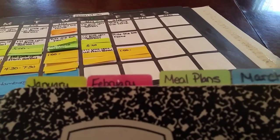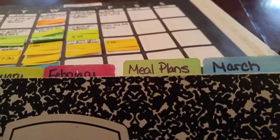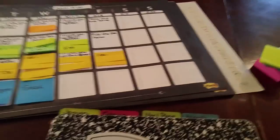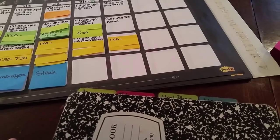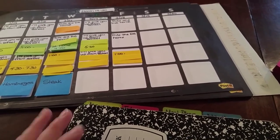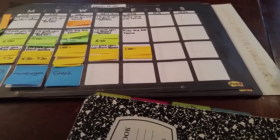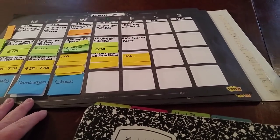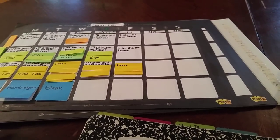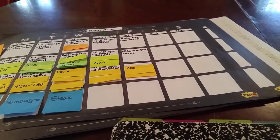Hey again everyone, today I'm going to take you through my meal planning system. I'm going to eventually do three different videos on my whole time management system that I have working right now — it really seems to be working for me and I thought I'd share it. If you see something here that's not fully explained, it will probably be in one of the other videos and I'll link them all together.